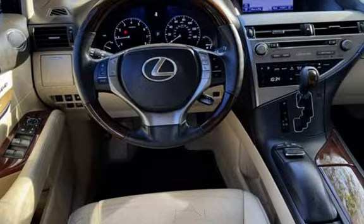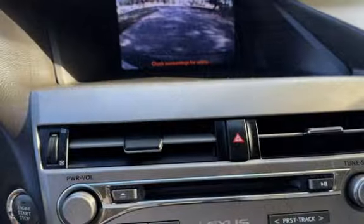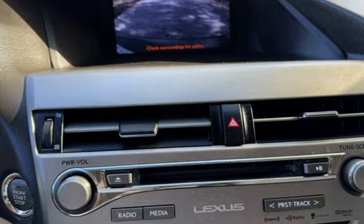Further features include rear privacy glass, window defogger, automatic climate control, Bluetooth, MP3 player, and Sirius satellite radio.